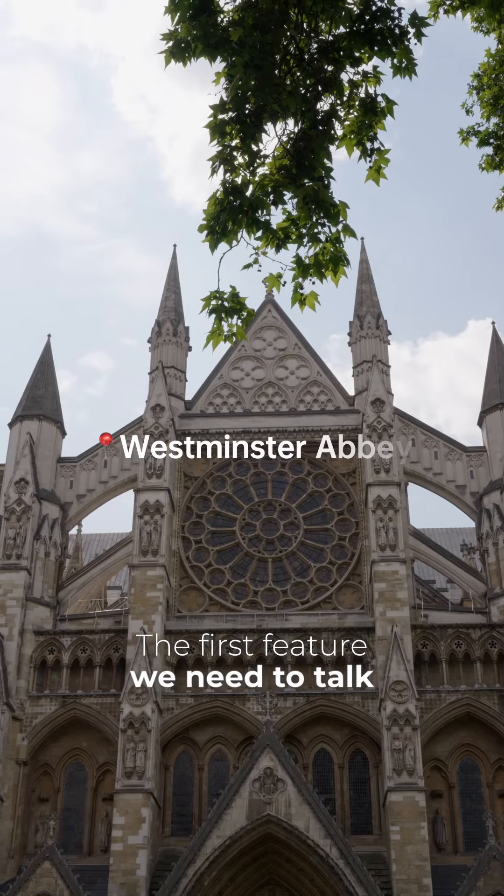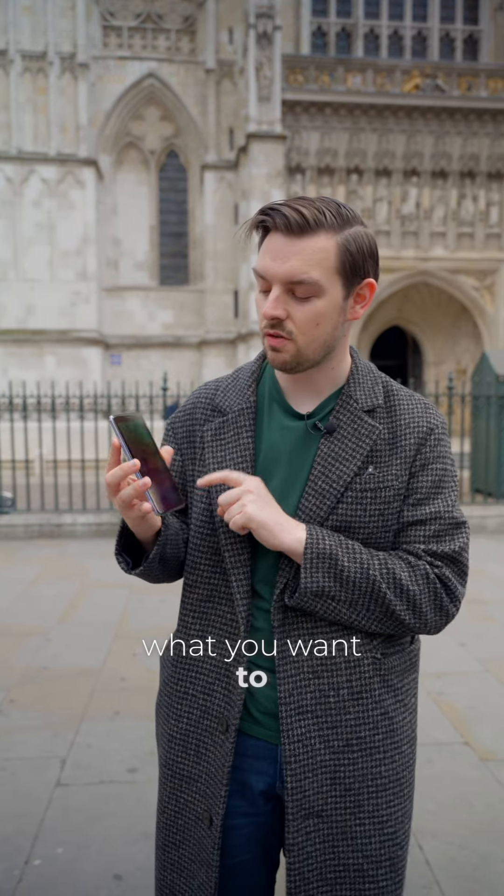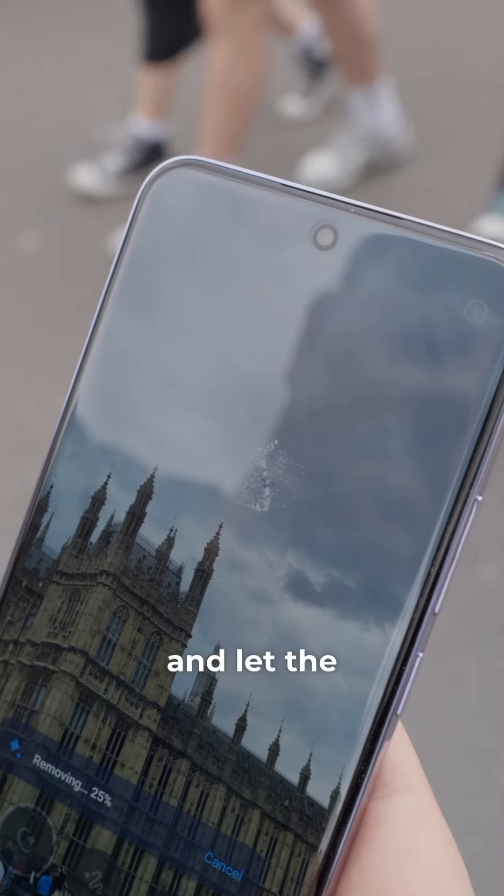The first feature we need to talk about is the AI Erase. Just select what you want to erase and let the Reno 12 Pro do the rest.